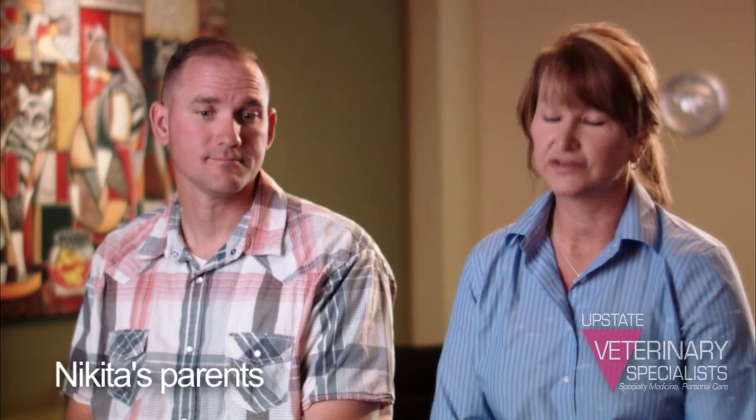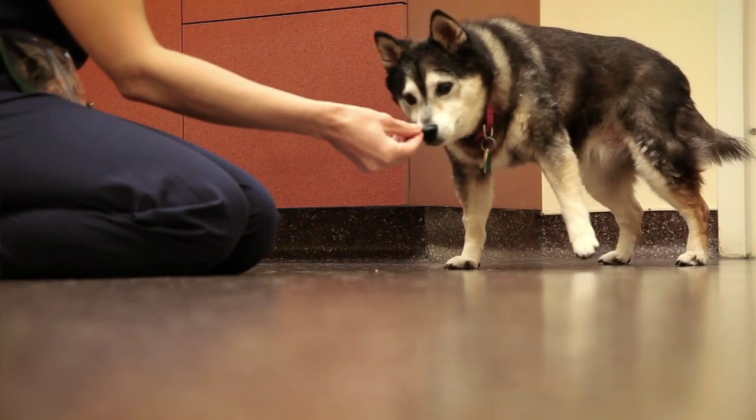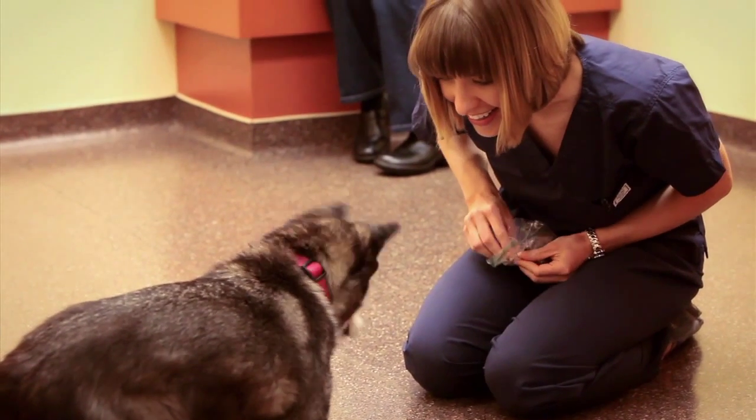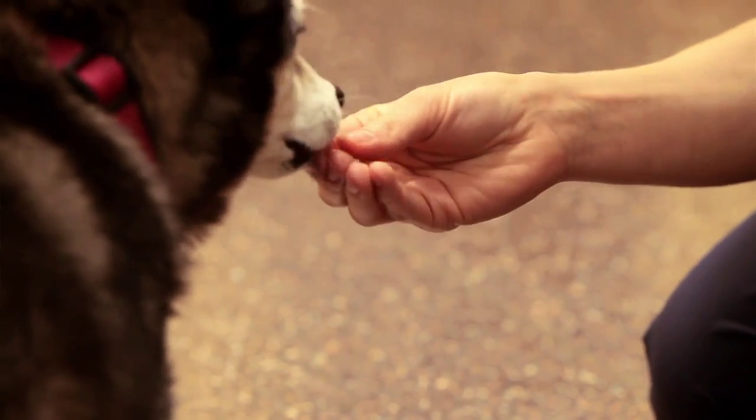To have her come to this point just tells you how amazing Dr. Pate is and what she does — not only with her talent and professionalism, but her heart. With every animal, she becomes like a family member. Nikita just felt so comfortable with her.